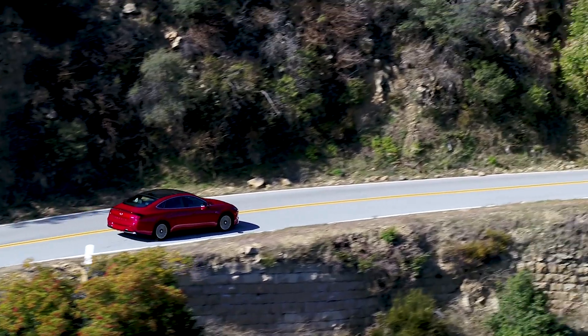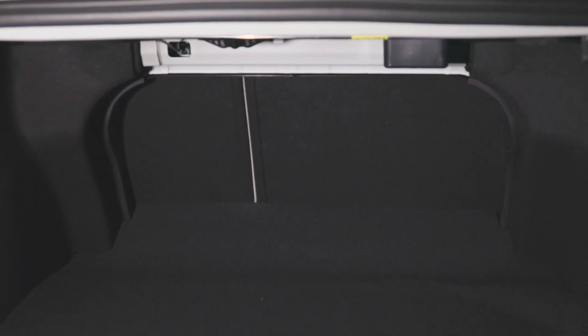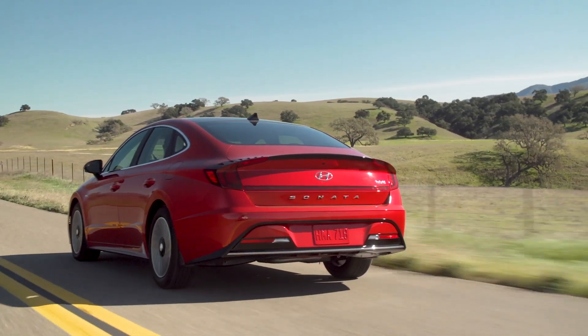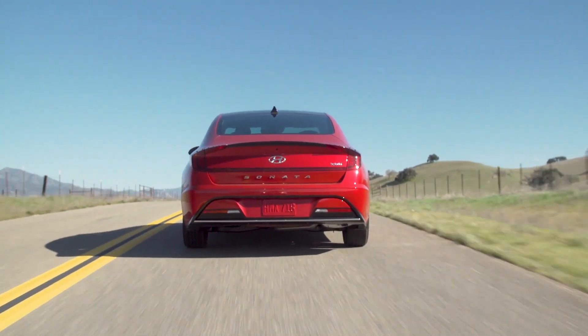Hyundai says it's also optimized battery placement to free up another two and a half cubic feet of trunk volume compared to the 2019 Sonata hybrid, which was about three cubic feet short of the non-hybrid Sonata. Hyundai's claim suggests this trunk is about the same size in the hybrid as it is in the non-hybrid.